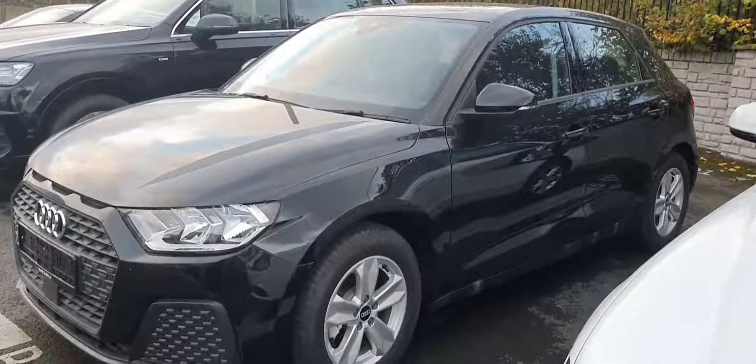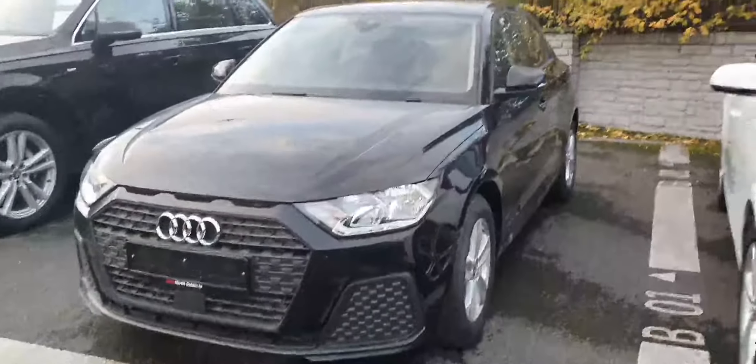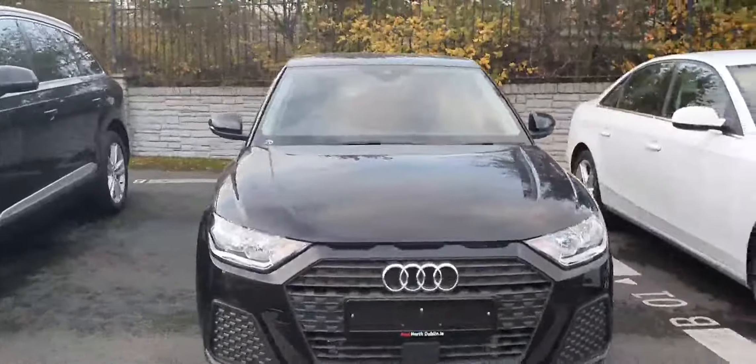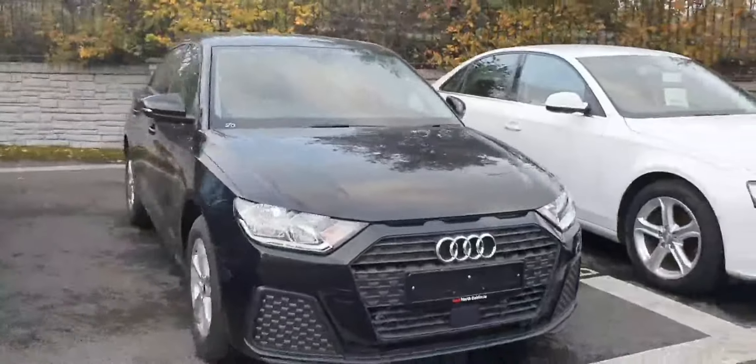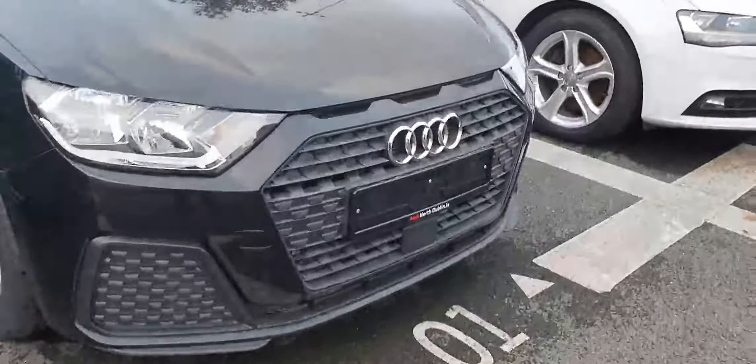Hello there and welcome to Audi North Dublin used cars online. I have this beautiful A1 Sportback, model 30 TFSI — so it's a 1-litre petrol with 110 bhp — and it comes in this beautiful Mythos Black Metallic. From the moment you see the car, you can see it has